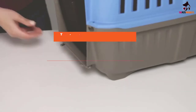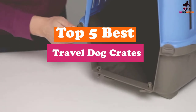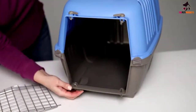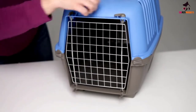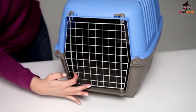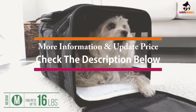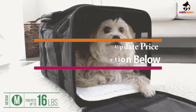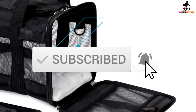Hey guys, in this video we're gonna be checking out the top 5 best travel dog crates available on the market for their true quality. I made this list based on my personal opinion and hours of research, and have listed them based on popularity, quality, price, durability, user opinions, and more. If you want to see more information and the updated price, you can check out the description below, and also make sure to subscribe for more reviews. Okay, so let's get started with the video.